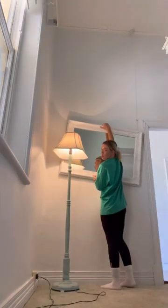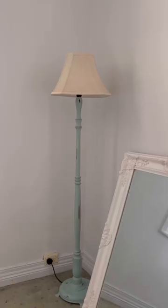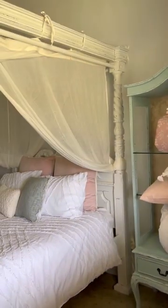But there we go — it works! I'm going to put this mirror here and also put a chair there and make that like a reading corner, and it matches the vibe so well.